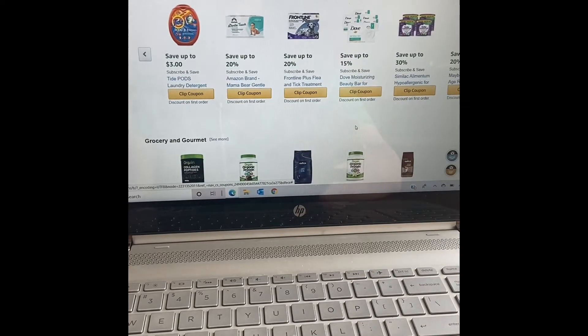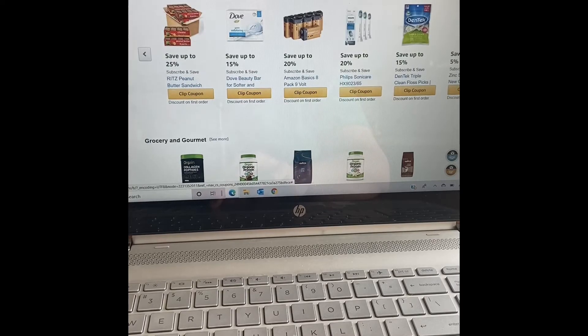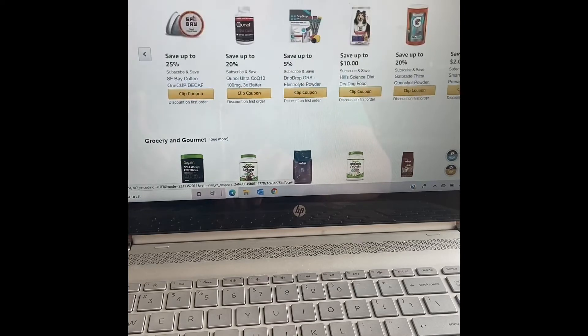This is a big one — I've talked about this before, and we'll go into a whole series on subscribe and save items. But this is a great section. I check this frequently because there are a lot of items that I have on subscribe and save order, and these coupons can be applied to any of those items. So you can scroll through there.